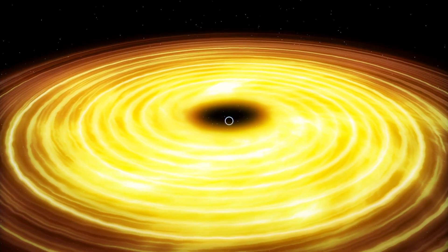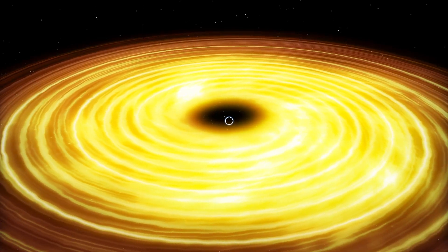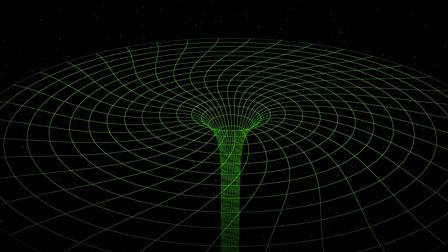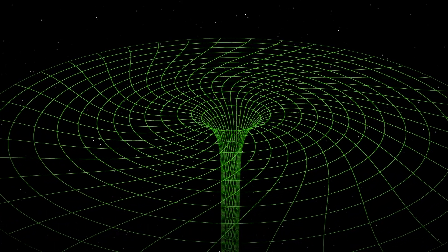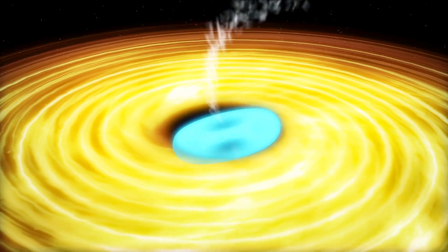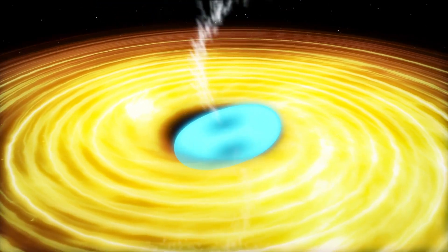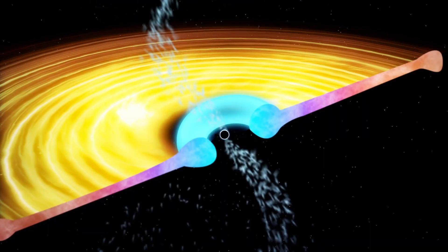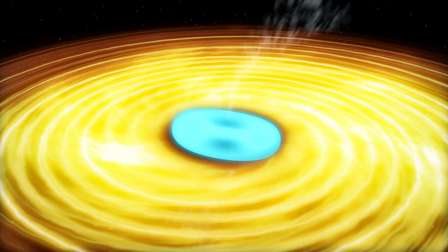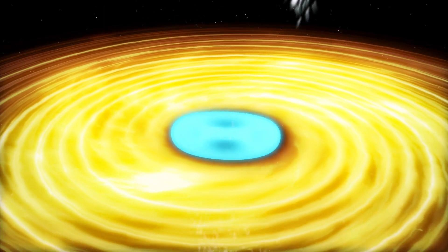According to Einstein's theory of general relativity, a spinning black hole's gravitational field pulls space and time around with it, an effect called frame-dragging. In V404-Cygni, the black hole and disk are misaligned, causing the frame-dragging effect to warp the donut-shaped inner ring. This in turn causes it to wobble like a spinning top and fire jets out in different directions.